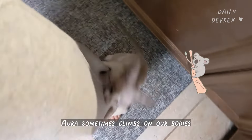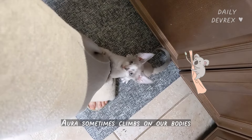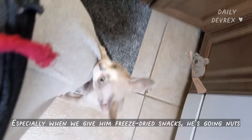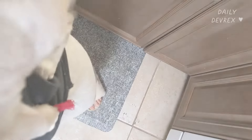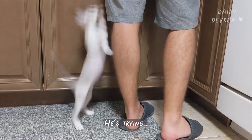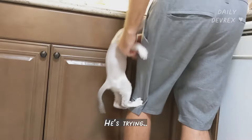Ora sometimes climbs on our bodies, especially when we give him freeze-dried snacks. He is going nuts. He is trying — look at him! Trying! Got it!